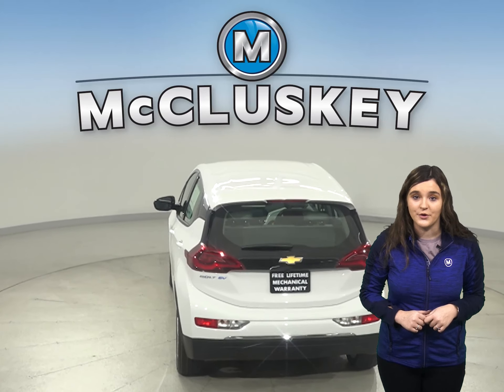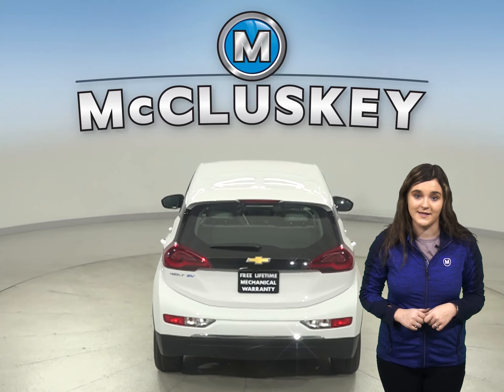The Chevrolet Bolt's electric motor produces more horsepower than the Nexo's.